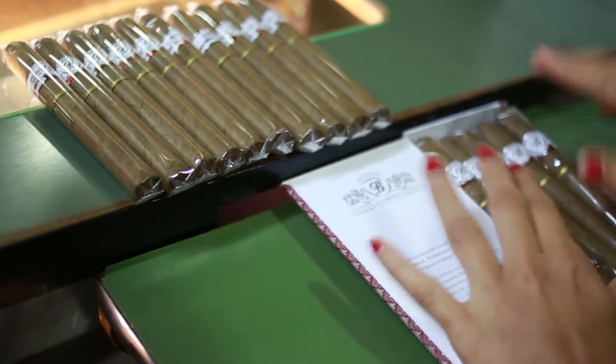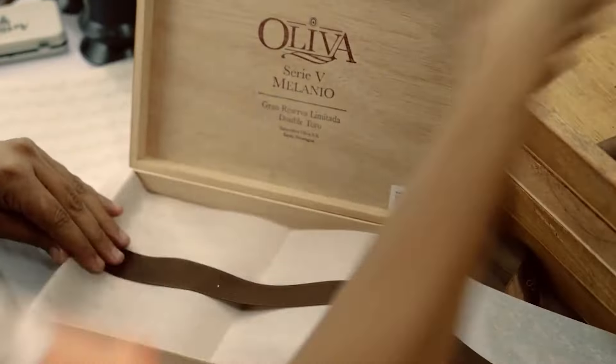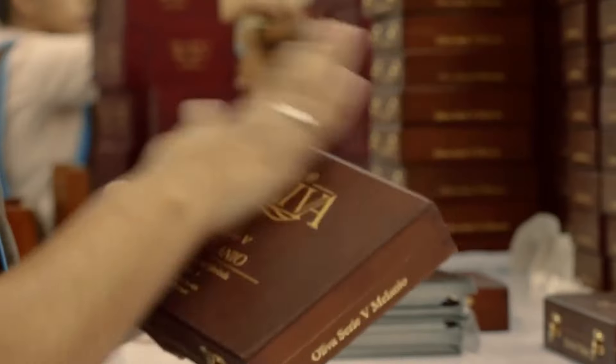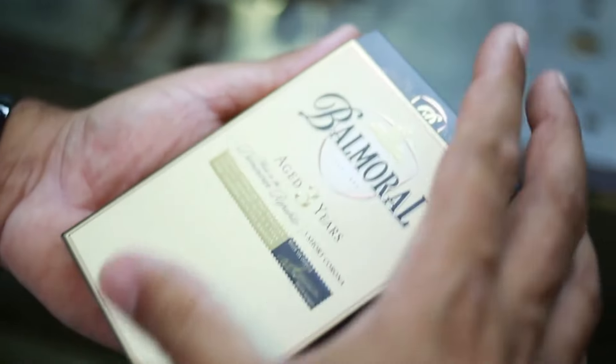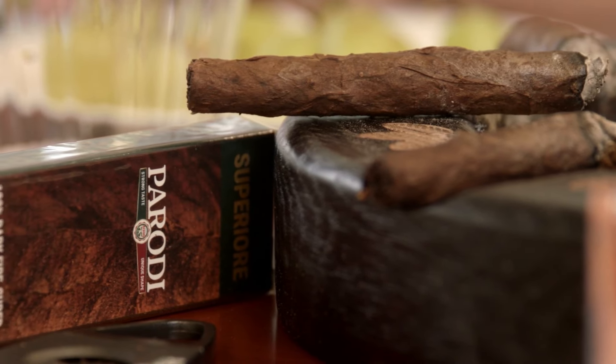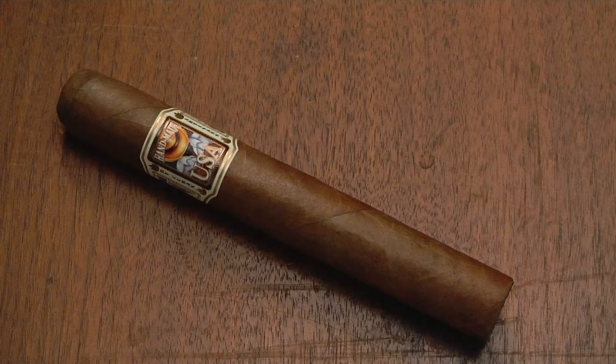Once the cigars have passed quality control, they are carefully packaged. Premium cigars often come in ornate boxes or cedar-lined containers. The packaging serves not only as a protective measure, but also contributes to the overall experience of enjoying a fine cigar. That was all about how cigars are made.